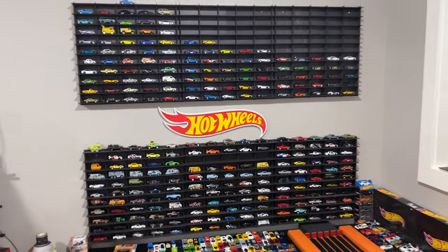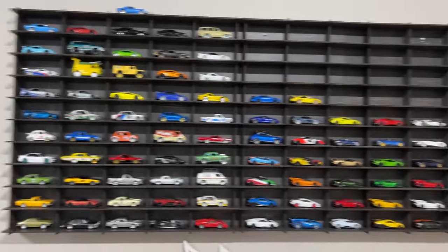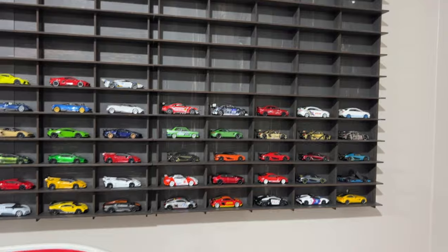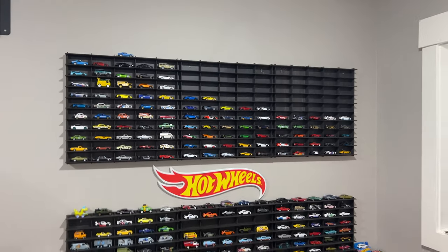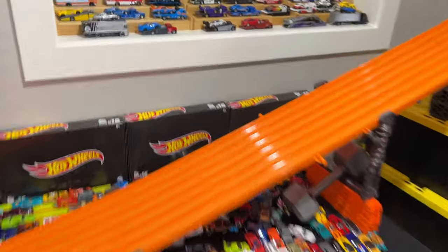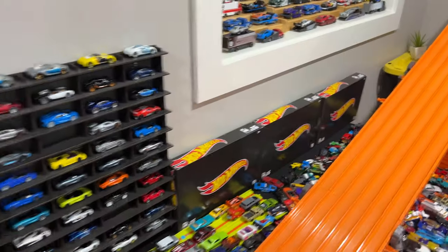We've got another display right here which is the same setup, and I've got mostly premium Hot Wheels on this one. Here I've got a bunch of Mini GT cars, and here I've got the Tarmac Works cars. I'm waiting to fill more Mini GTs and Tarmac Works — I really love those brands as well. And then on the bottom right here are the Hot Wheels Amazon Mystery Black boxes that I've opened up, all on display — they look kind of cool.